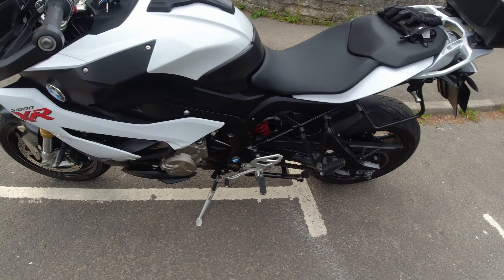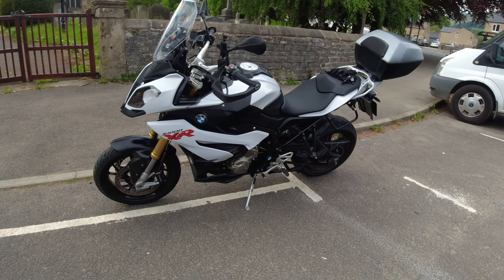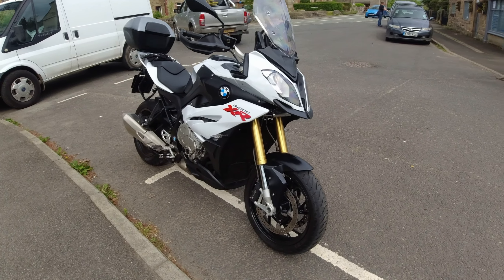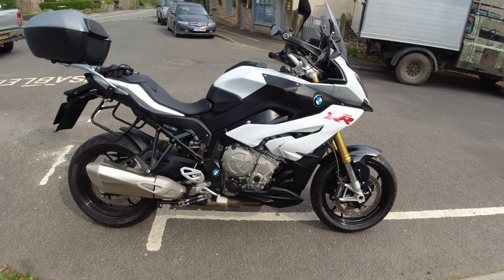Even though I've been riding it for the last two days, it's absolutely mint, really is. So this is what we're going to be having some fun on — let's get kitted up and go for a ride.